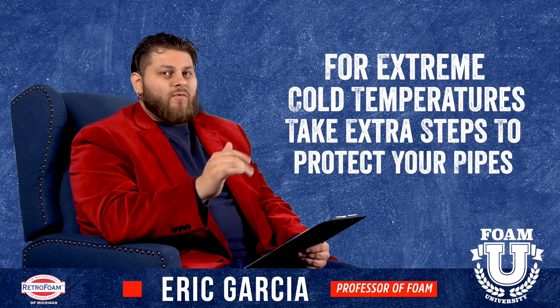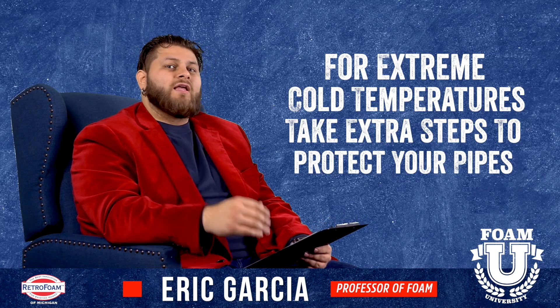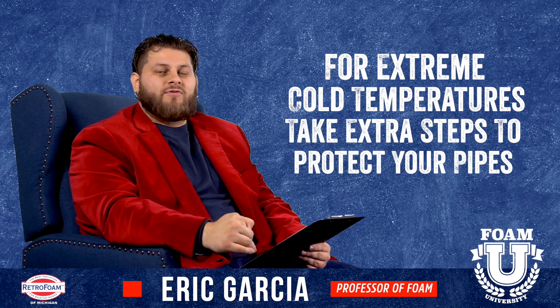Keep in mind, when we get into really, really cold temperatures — 20, 30, 40 below zero — at that point you still run the risk all the way around. So there are some preventative measures you can take.